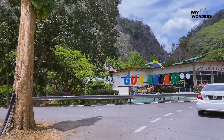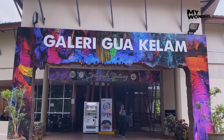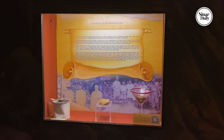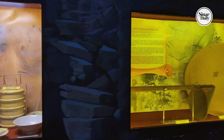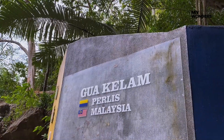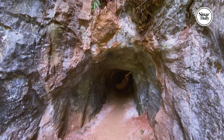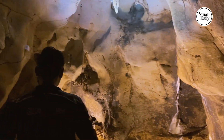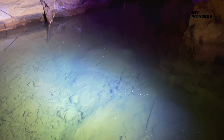This is Gua Kelam, a popular cave in Perlis. But for this trip, we decided to explore Gua Kelam 2, which is located just nearby. To enter this cave, visitors would need to put on safety helmets to prevent their heads from hitting the low cave ceiling. They should also be accompanied by a tour guide due to the cave's complex layout, which may lead to visitors getting lost.